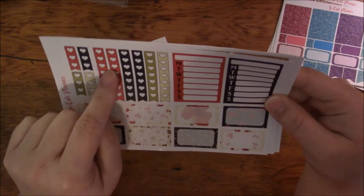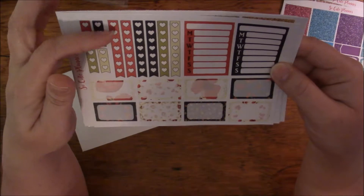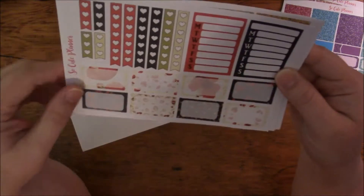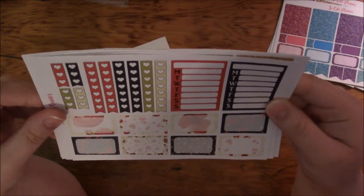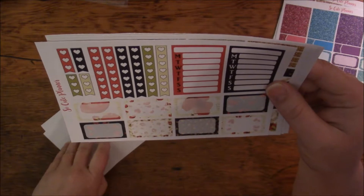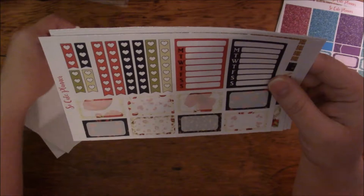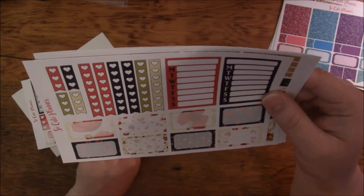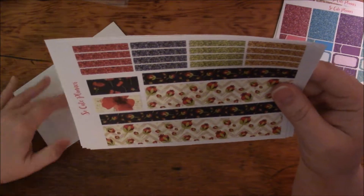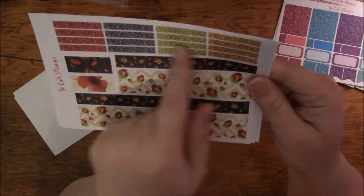I got these little — I don't know what they're actually called, I know they're checklists, but I don't know if they're banner checklists or whatever. I got a seven-heart checklist and a three-heart checklist, and then two weeklies and some more half boxes. None of those have a seahorse on them, so I'll have to look at that or ask her. And this is the washi and then some headers.